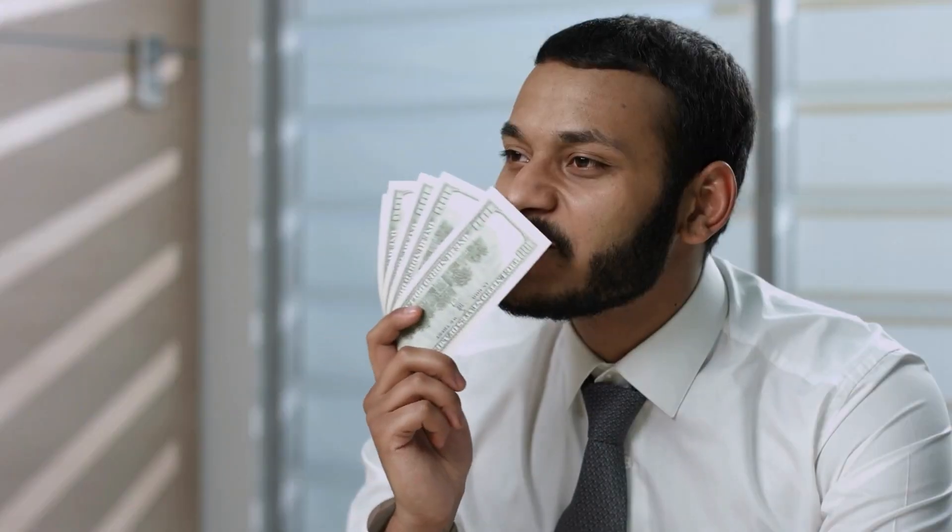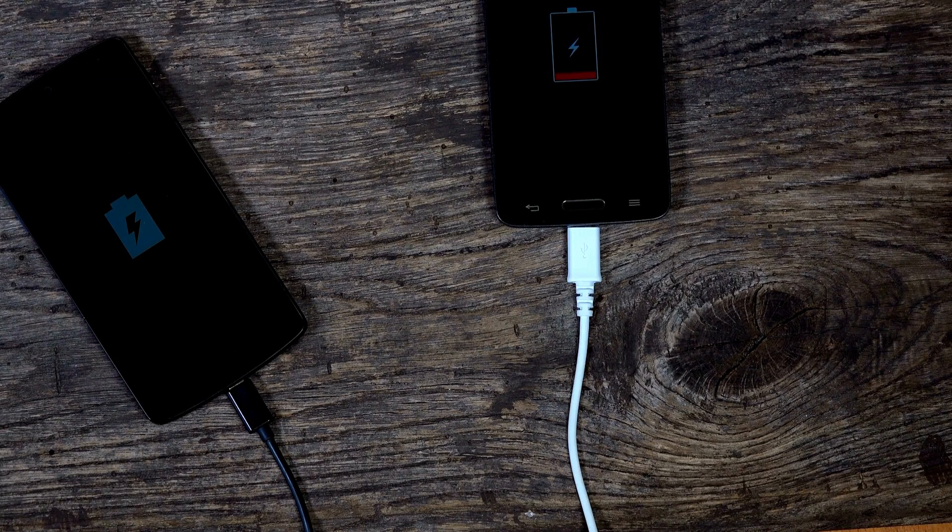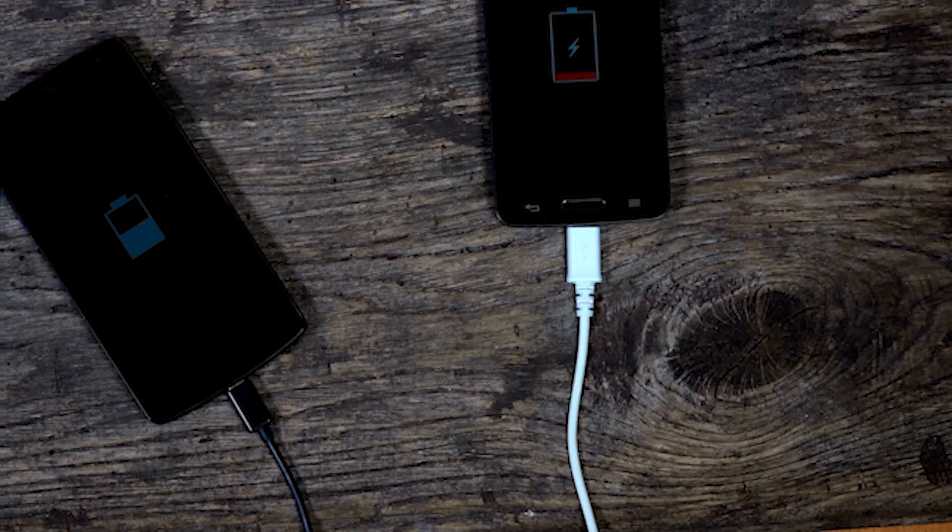Why is this important if you have a home battery backup system? Knowing the DOD can help you make the most of your battery, make it last longer, and get the best value for your money. DOD affects battery life. Like your smartphone battery, home batteries can only be charged and drained so many times before they start losing capacity. By not draining the battery too much each time, you can help it last longer.